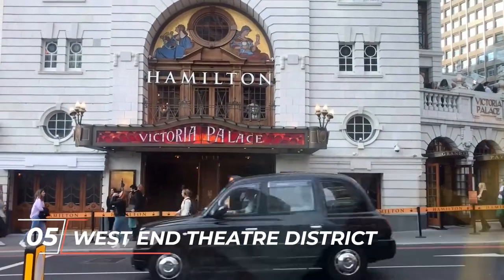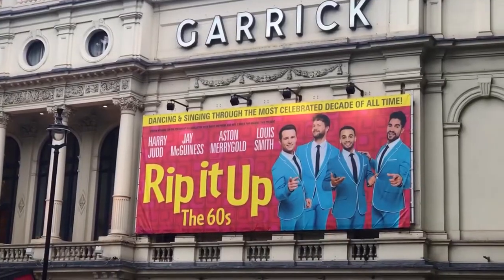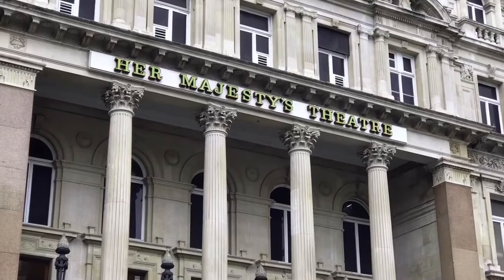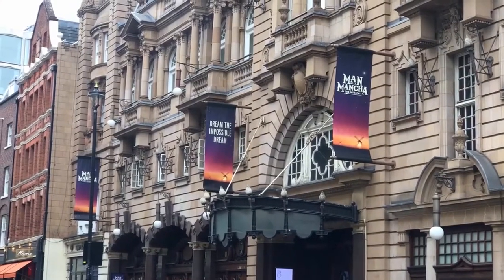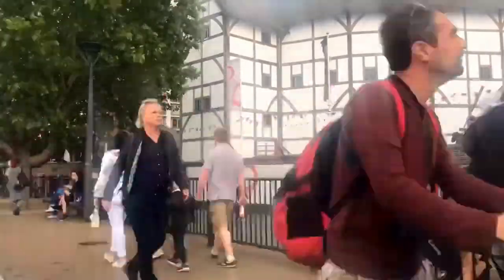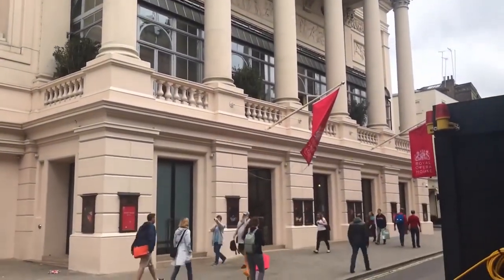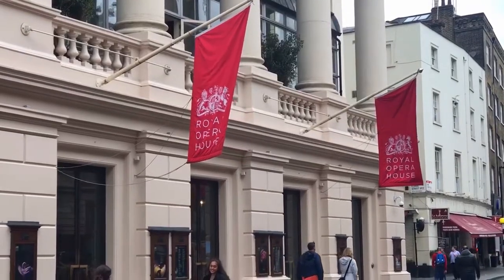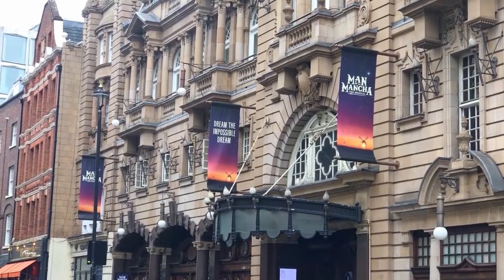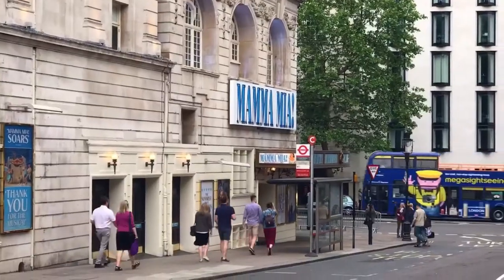Number 5: West End Theatre District. You won't believe this, but there are a number of theatres in the West End of London, and visiting all the West End theatres in a single day is quite challenging. Watching shows in West End is a common tourist activity in London. The most exciting thing about the West End Theatre District is that many national and international actors frequently appear on the London stage. English composer and impresario of musical theatre Andrew Lloyd Webber and actor Benedict Cumberbatch are some of them. For getting tickets, you can head to the official discount booth TKTS in Leicester Square. You will find a good discount offer every day.